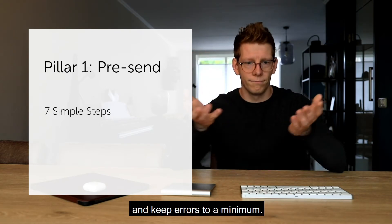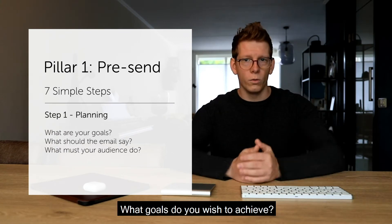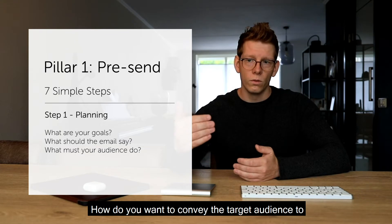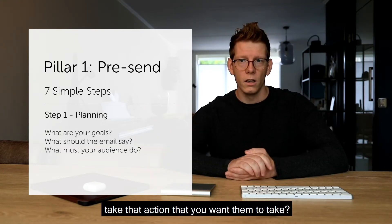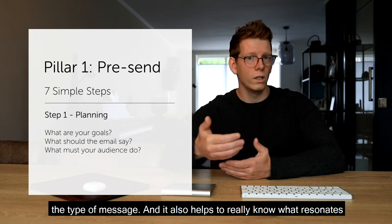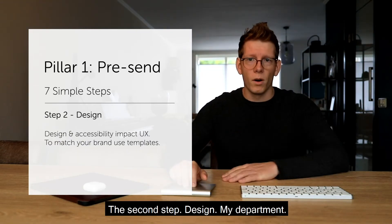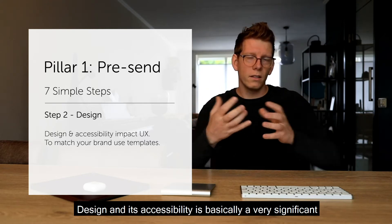We divide this pre-send process into seven simple steps that help you keep a clear mind and keep errors to a minimum. The first step is planning: what goals do you wish to achieve, what do you want the email to say, and how do you want to convey the target audience to take the action you want them to take? Knowing all of this helps you identify the sort of email you need to send and what really resonates with your audience.